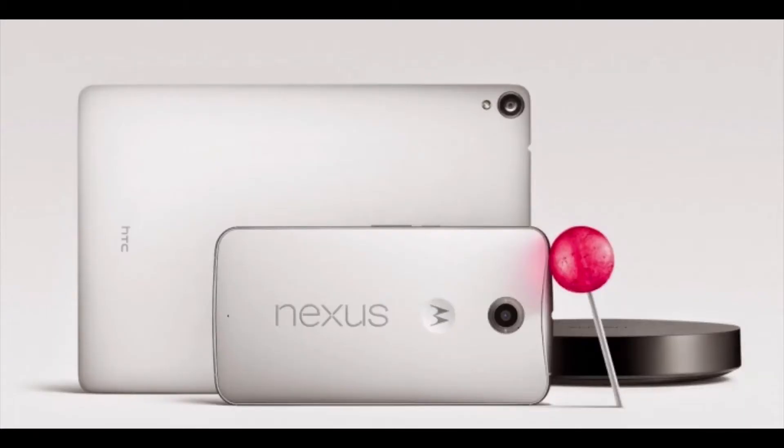Hello everyone, this is Tech Central, and in this video I'll be sharing my thoughts and first impressions of the new Nexus devices that were recently released. I'll be covering the Nexus 6 and Nexus 9, so without further ado, these are my first impressions.